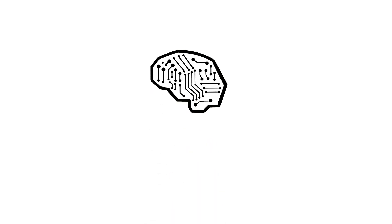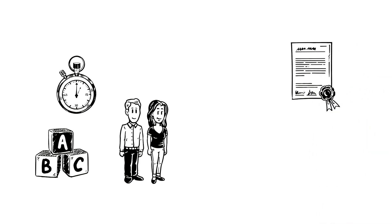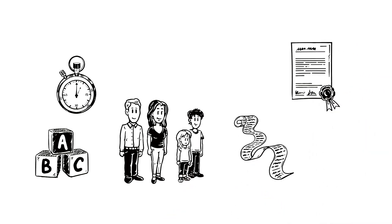Introducing Magnum Pure. This is Sarah and David. They're looking for a fast and simple way to get insurance cover for their family. But how can they avoid a lengthy application process?